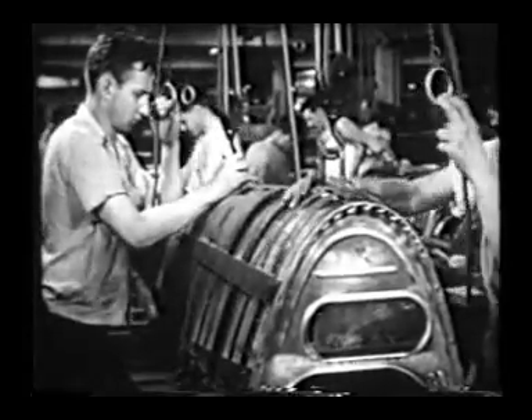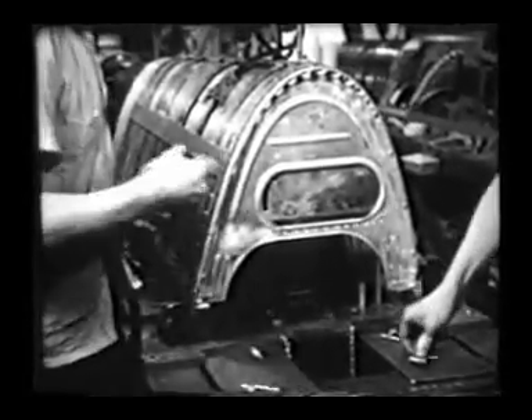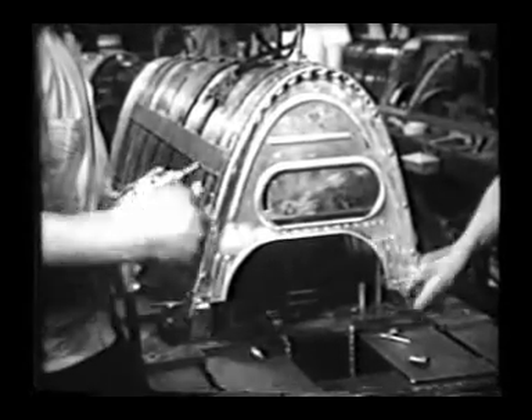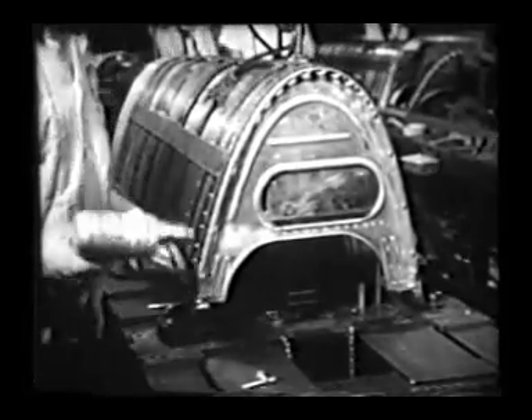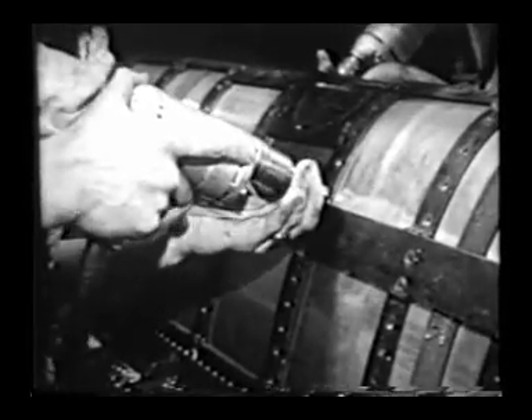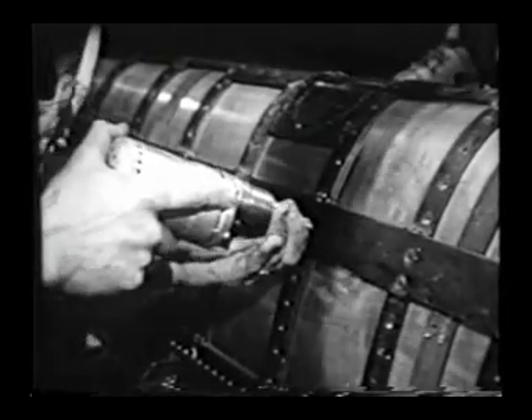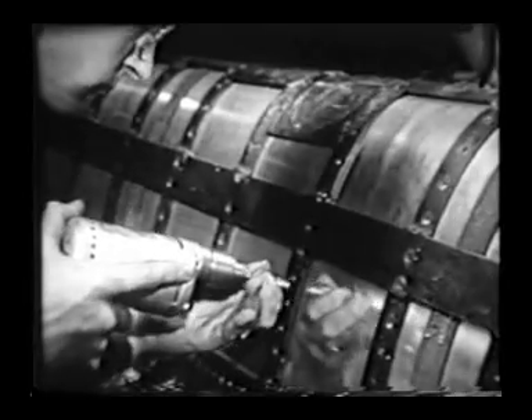Precision is the first law of the aircraft maker, then comes high speed operation and the development of special production machinery which guarantees quantity production. The secret of efficient assembly line operation is first, a simple accurate operation for each man; second, perfect timing so parts move steadily to final assembly.